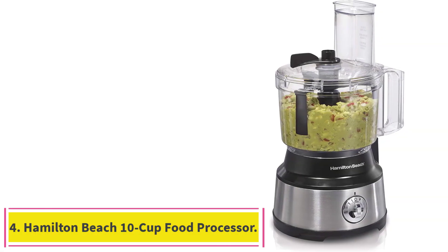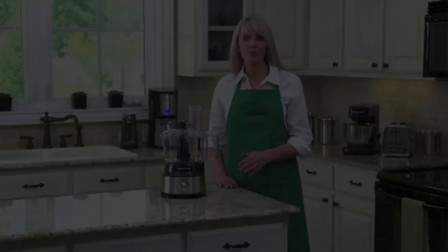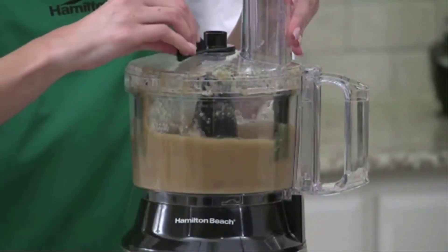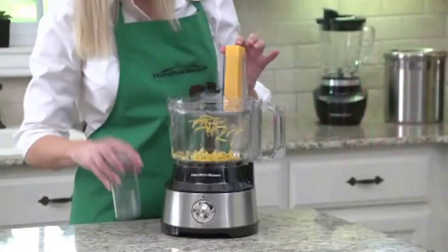Number 4: the Hamilton Beach 10-Cup Food Processor. If you're on the hunt for a food processor that really does it all in one step, the Hamilton Beach 10-Cup Food Processor and Vegetable Chopper with Bowl Scraper is a great choice. Its best feature is that it scrapes the bowl as it processes your food, resulting in smooth purees and even chops, minces, and grates.